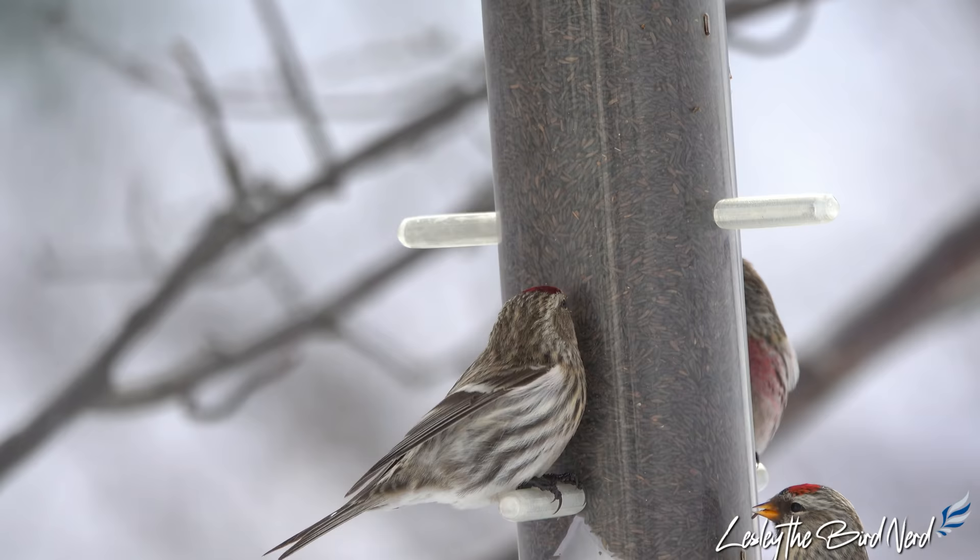In mid-winter, they will happily take advantage of feeders with niger and sunflower seeds or suet. Often, redpolls arrive with other birds like goldfinches and pine siskins, making it pretty fun to watch.